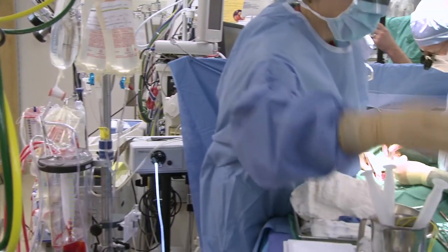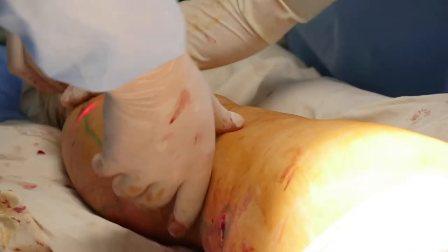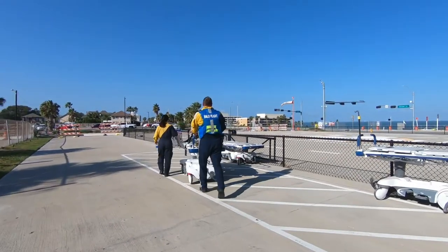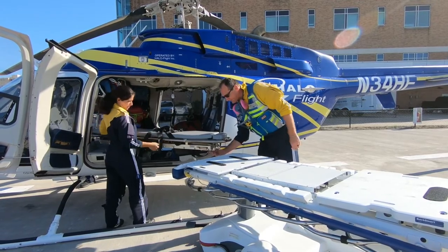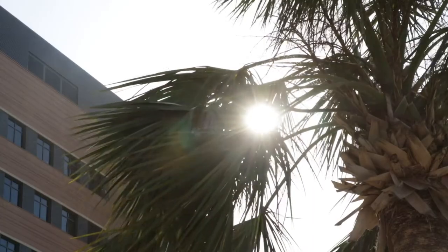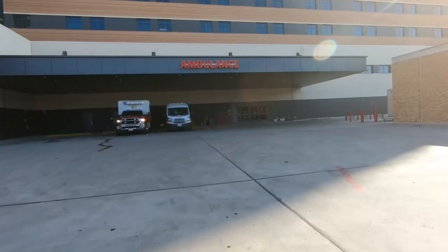This residency offers a lot of things that make it stand out. Residents have an unopposed situation and get first assist on many different procedures. If they go to the operating room on subspecialty services, they're essentially one-on-one with the surgeon. They develop close relationships with consultants and perform procedures they wouldn't see in academic settings — things like ophthalmology procedures, ENT procedures, and orthopedic reductions. They also see a lot of trauma and a very high acuity medical population.